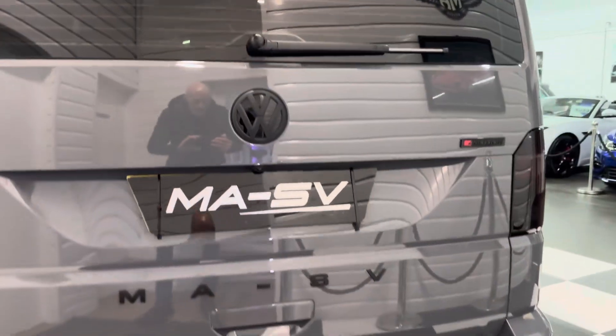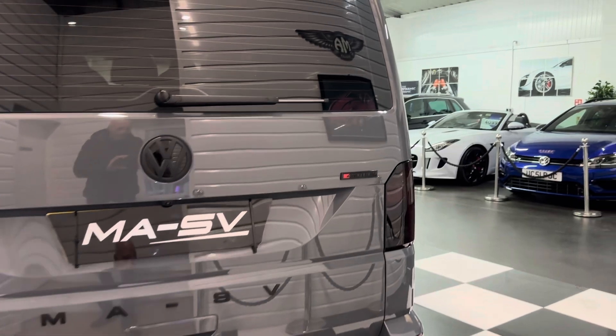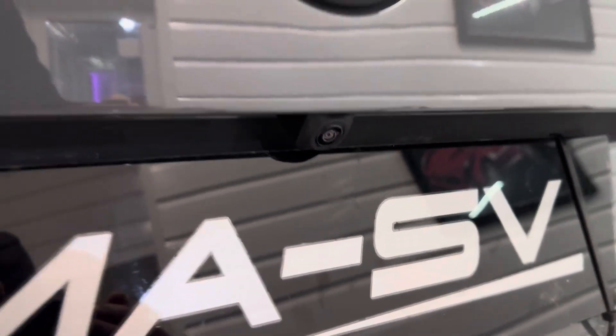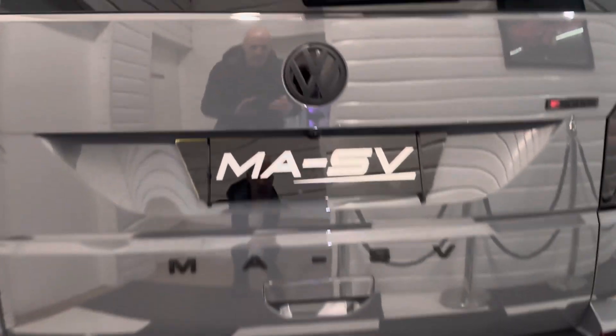Moving to the back, it's got our MASV detail badging and the modified 4Motion badge here too. The reverse camera option has been ticked on this one, and it's also got a carbon fibre effect rear bumper protector.